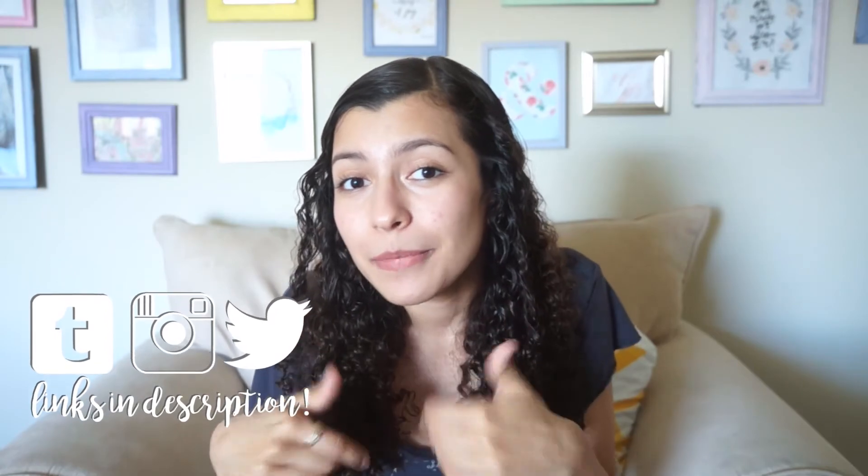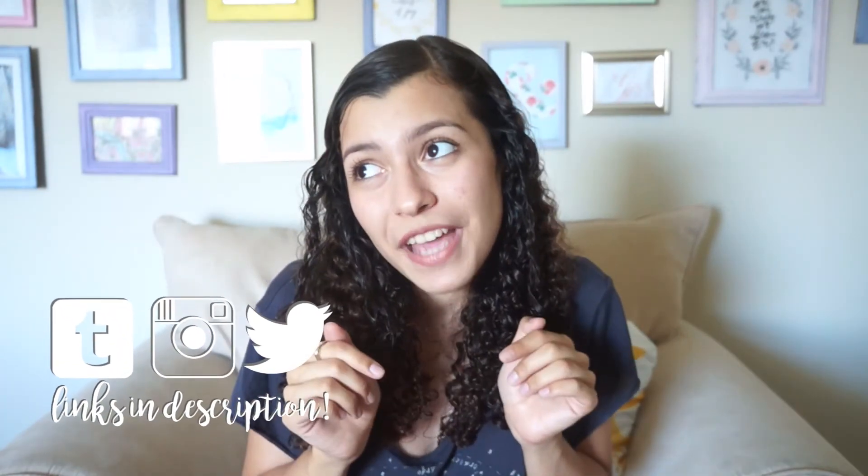So if you enjoyed this video and got any sort of inspiration from it, make sure to give it a thumbs up. Maybe comment below, and while you're down there you could subscribe, but it's up to you — I can't tell you what to do. So yeah, I think that's all I have to say, bye!